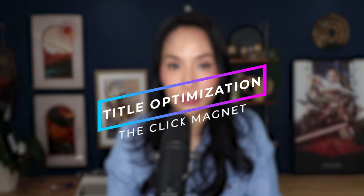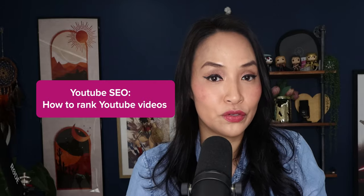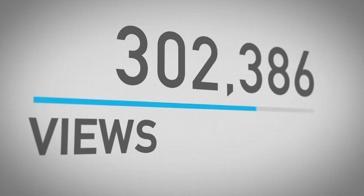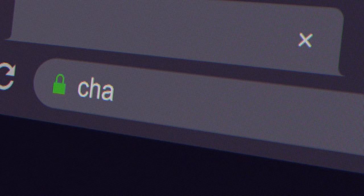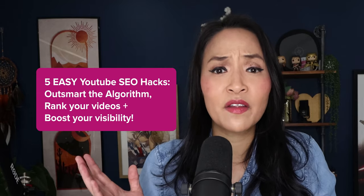Next up: optimising your video titles. It's not just about squeezing in keywords — it's about creating a magnet for clicks. Take the title of this video, for instance. It started as 'YouTube SEO: how to rank YouTube videos.' Informative, sure, but we need more oomph to reel in those clicks. So with a little help from ChatGPT, I transformed it into 'Five Easy YouTube SEO Hacks: Outsmart the Algorithm, Rank Your Videos, Boost Your Visibility.' I've put a ChatGPT prompt in the description to help you jazz up your titles too.